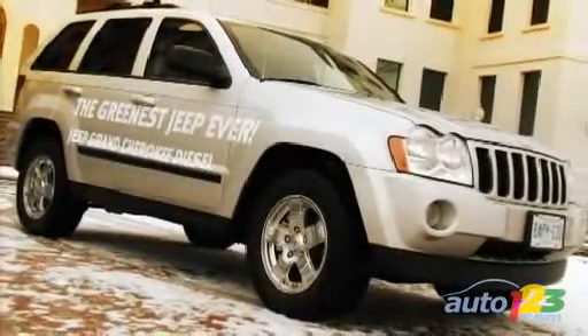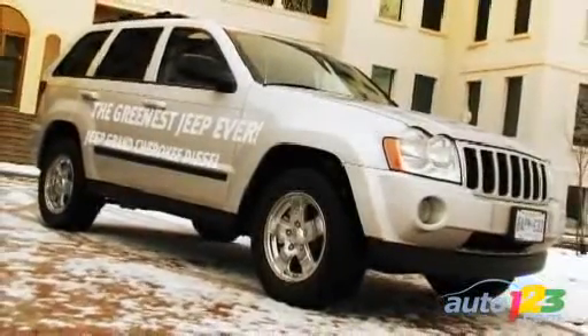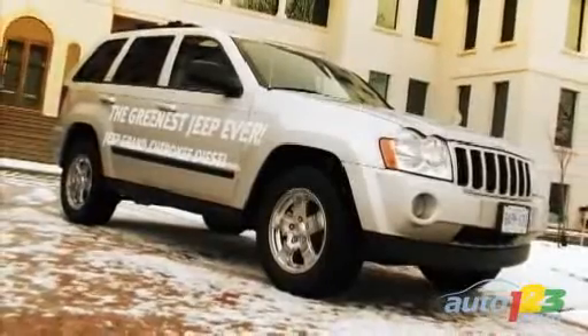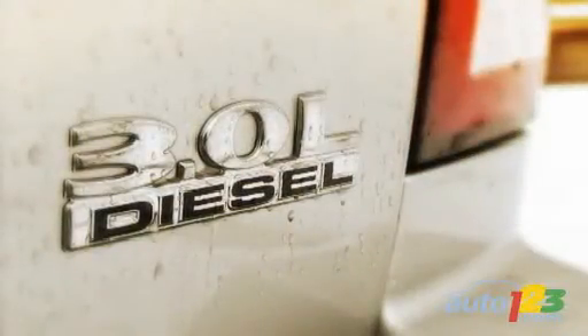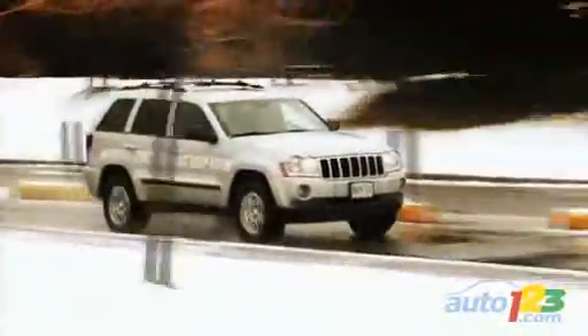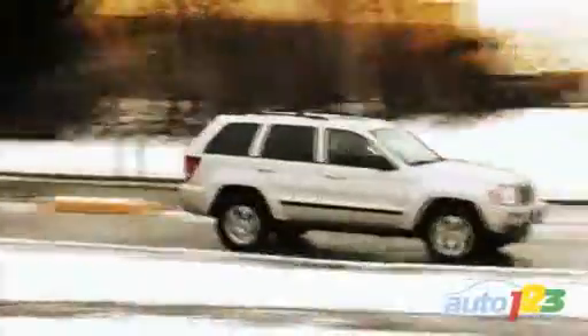Jeep has chosen its Grand Cherokee to lead the battle in the diesel market, which is only now taking its first steps on the North American market. Jeep promises to sacrifice nothing of the vehicle's performance and capability, but they also say that it will be more efficient and pollute less than ever before.